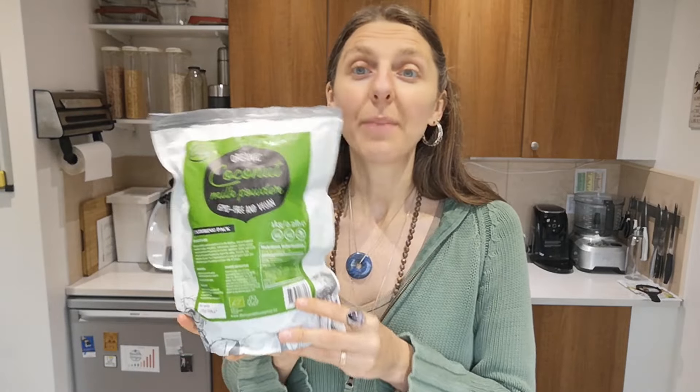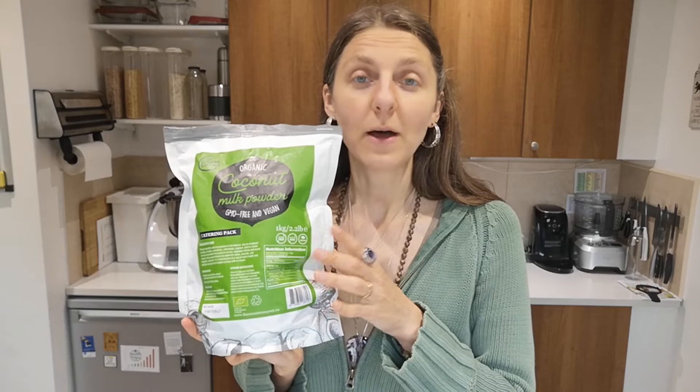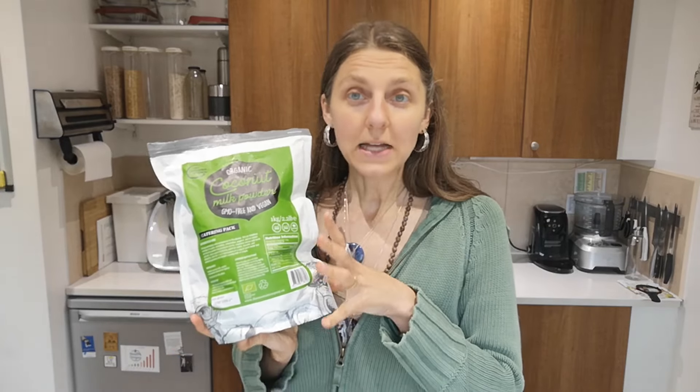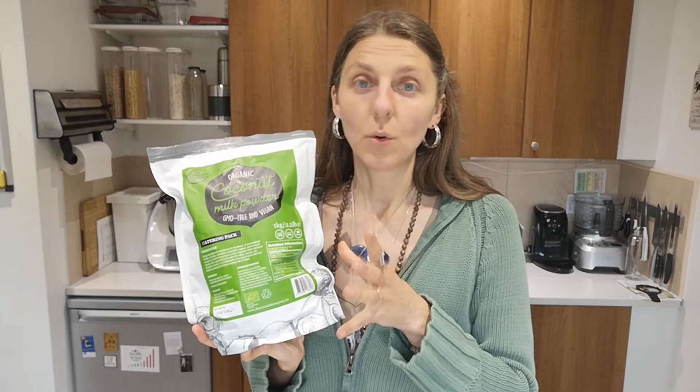As you can see, this is organic, GMO free and vegan powder. What I like about this powder is that it is just coconut milk and some tapioca starch — that is it. So no nasty additives, gums, or anything like that.